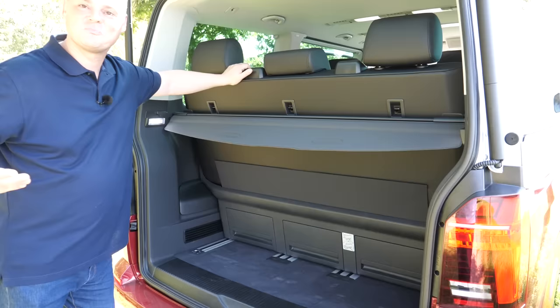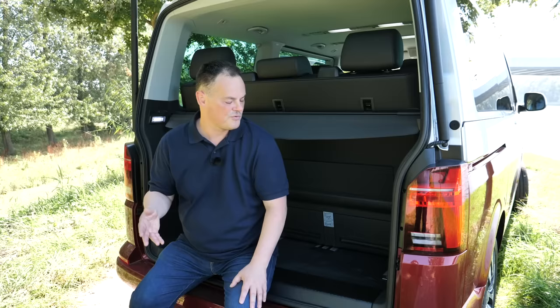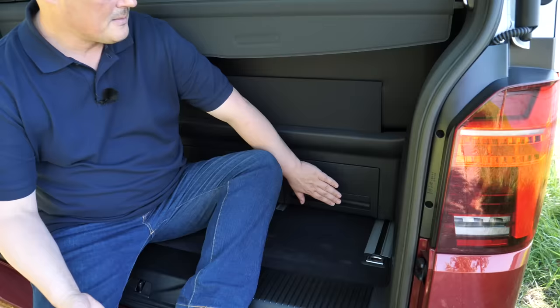Three children plus their friends plus football plus activities plus camping equipment - there are many many times when I wish I had one of these. When you're deciding what to buy, the important practical question is what are you going to be using it for most. The Sharan, or the Alhambra if you prefer the SEAT version, is spot-on perfect if you want to transport five people for the vast majority of your time - but you soon start running into problems when you actually use that seven-seat capacity.